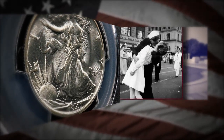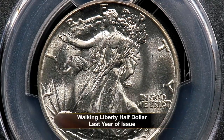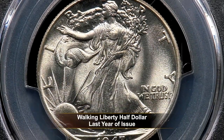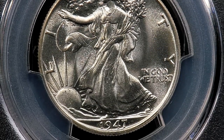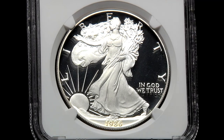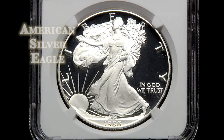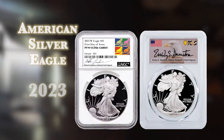And sure enough, that's exactly what happened. Even after this coin was retired, numismatists across the nation longed for the return of that Walking Liberty obverse. Collectors were finally given another chance to collect this beautiful design in 1986 when it was resurrected for the American Silver Eagle, where it remains in use today.